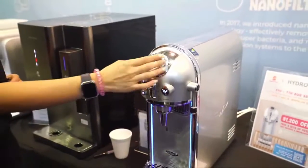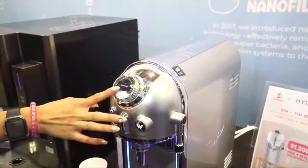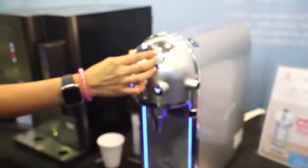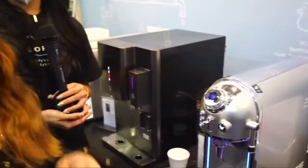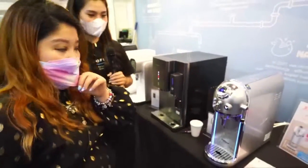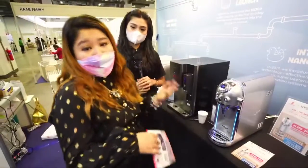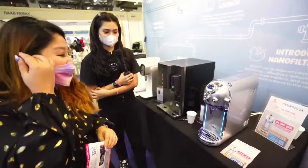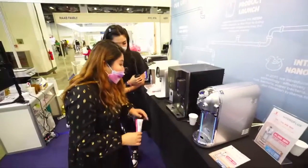You can also use the Bluetooth function — go into settings and on the last page select Bluetooth, turn it on, and you can connect your phone. Since water purifiers are placed in the kitchen, you can listen to music while cooking or baking. Very interesting!